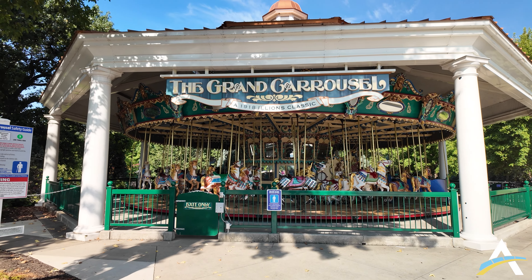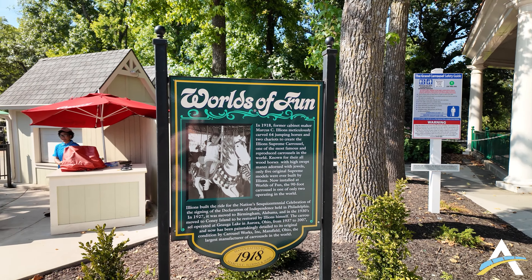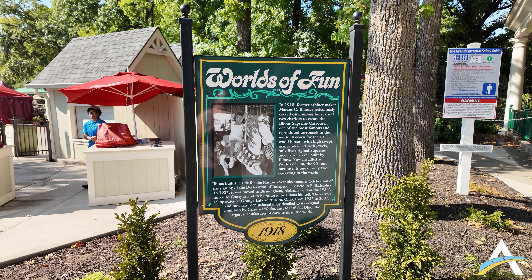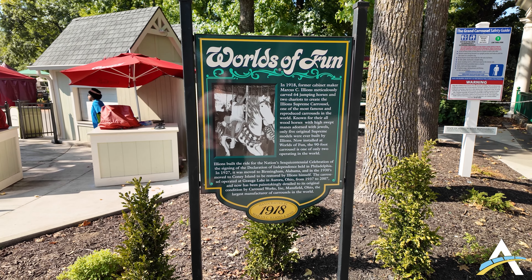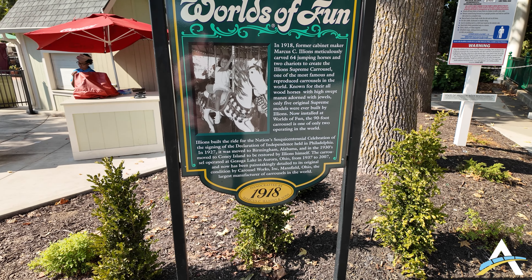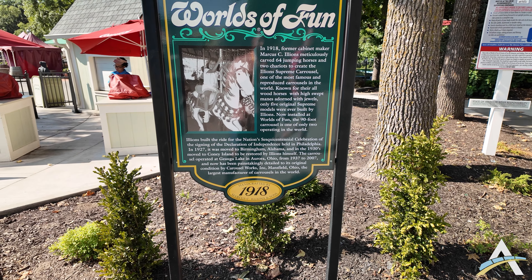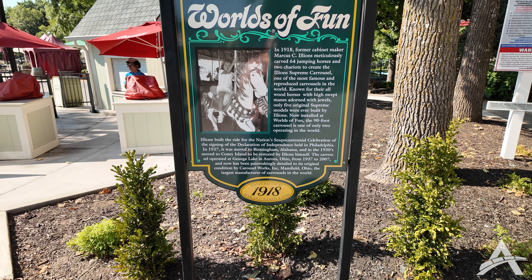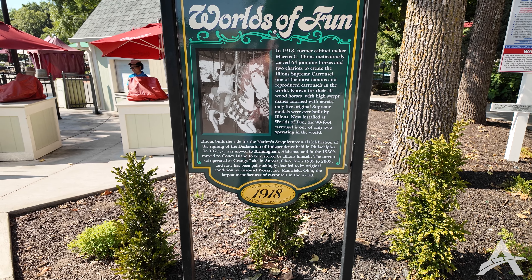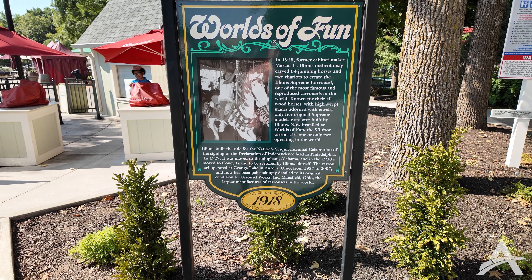So the Grand Carousel was constructed in 1918 by former cabinetmaker Marcus C. Alliance — 64 jumping horses, two chariots. It started out in Philadelphia in 1927, then moved to Birmingham in the 1930s, then Coney Island, then moved to Geauga Lake, which unfortunately is gone. And after Geauga Lake closed, it moved here to Worlds of Fun.